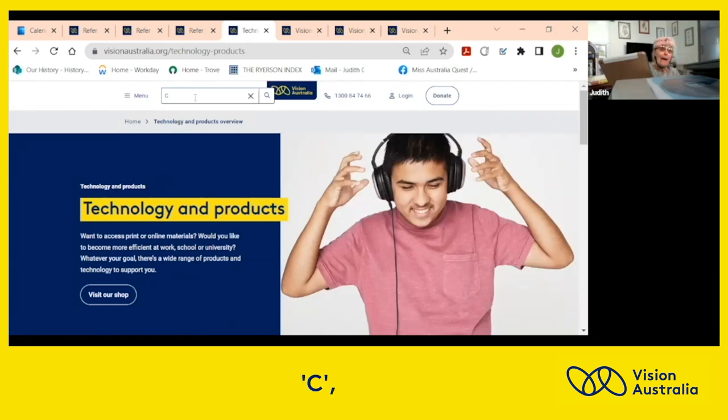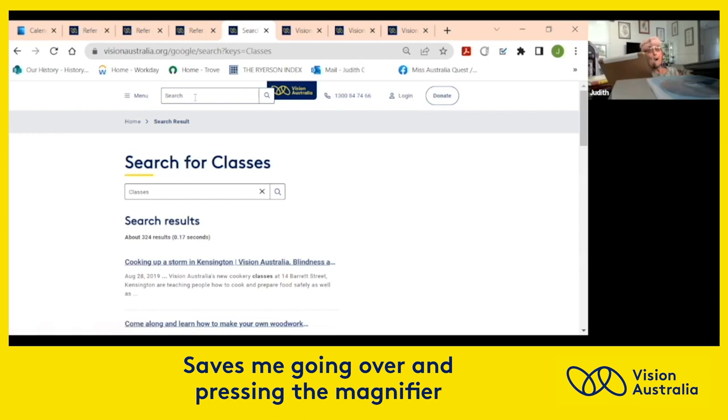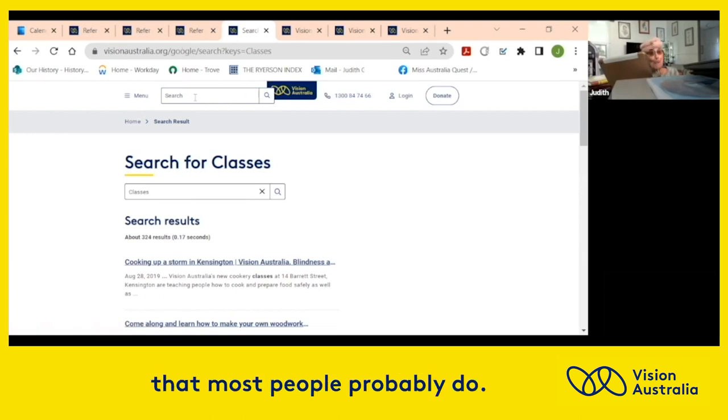I press L, then Enter. Enter saves me going over and clicking the major navigation items that most people would probably do with a mouse.